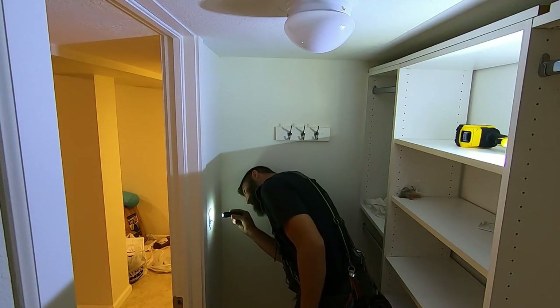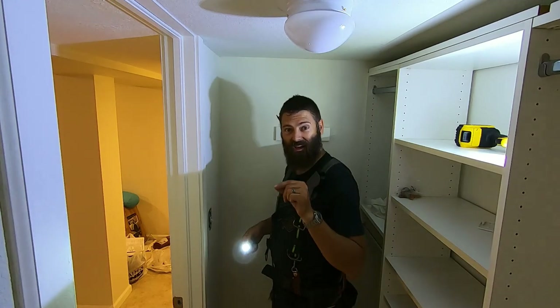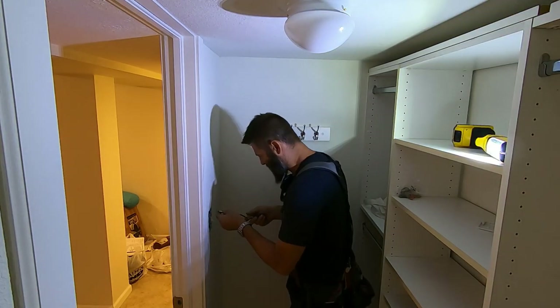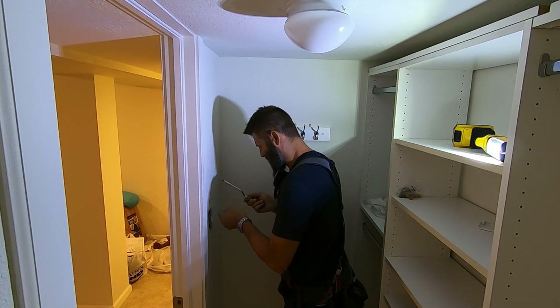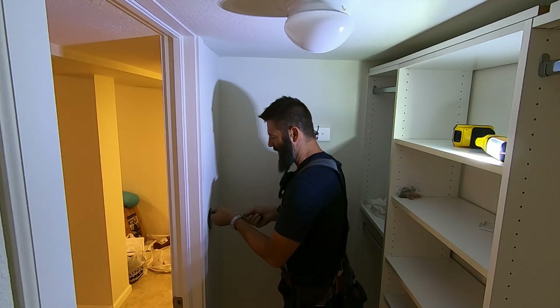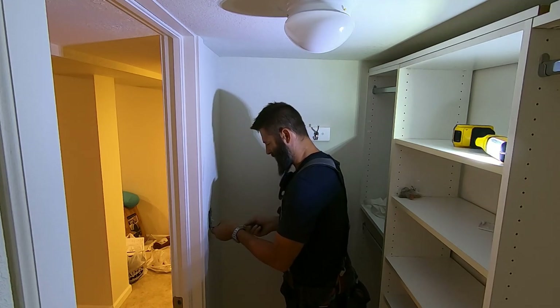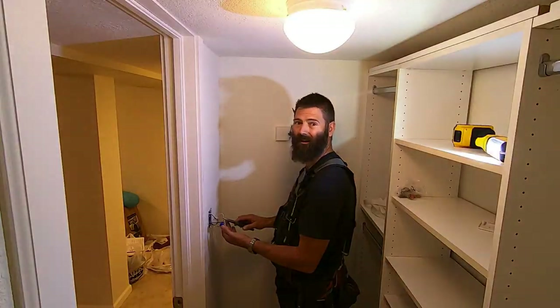We've got a dead switch here, or the push connect has come out the back of the switch. It looks like we've got some sort of Mickey Mouse electrical box barely hanging on. Now the power is still hooked up — a lot of people freak out saying you're going to electrocute yourself. You're not going to electrocute yourself; you might get zapped a little bit. One out of 200 zaps me. The light works just fine.